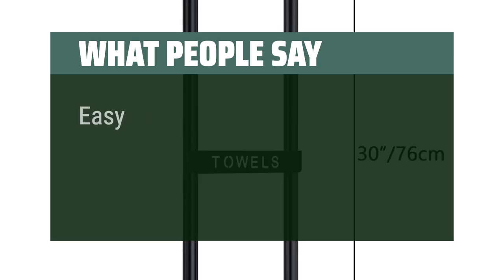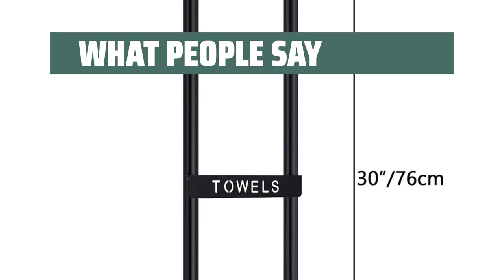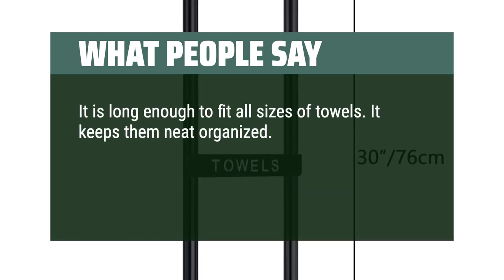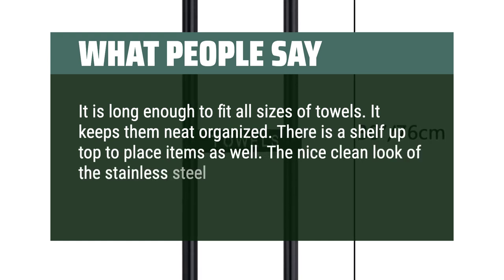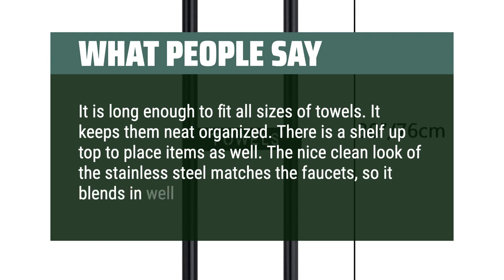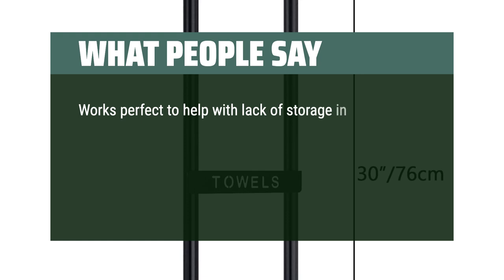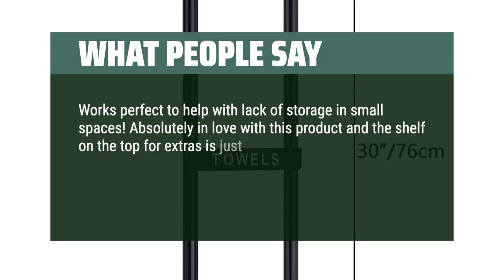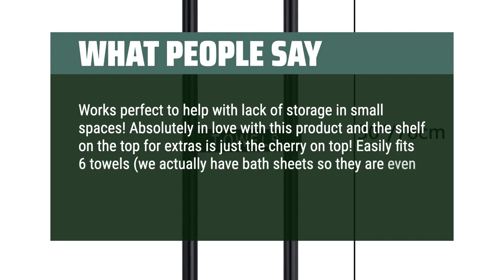What people say: Easy to put together and it holds about 8 towels rolled up. It is long enough to fit all sizes of towels and keeps them neat and organized. There is a shelf on top to place items as well. The nice clean look of the stainless steel matches the faucets, so it blends in well. Works perfectly to help with lack of storage in small spaces. Absolutely in love with this product — the shelf on top for extras is just the cherry on top. Easily fit 6 towels; we actually have bath sheets so they are even longer than a normal towel. 10 out of 10.